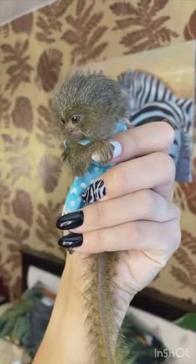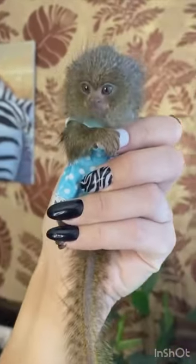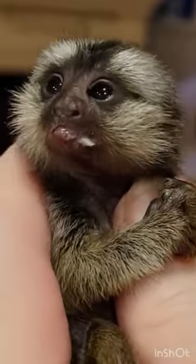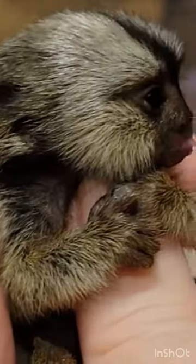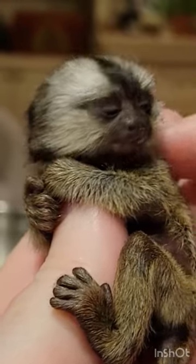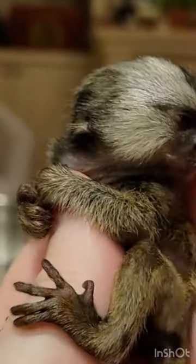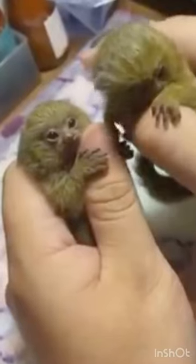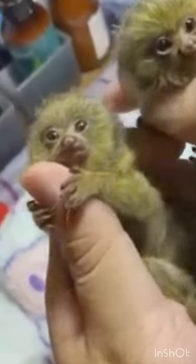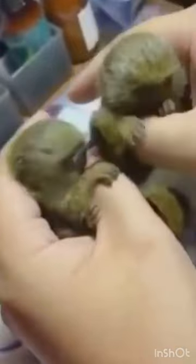Some people love to keep finger monkeys as exotic pets. So apart from their natural habitat, you will likely find finger monkeys in zoos, national parks, and pet stores. As they are wild animals, they can act in unpredictable ways if not correctly taken care of, so they require great care. It is also essential to look out for local laws before getting a finger monkey as a pet.